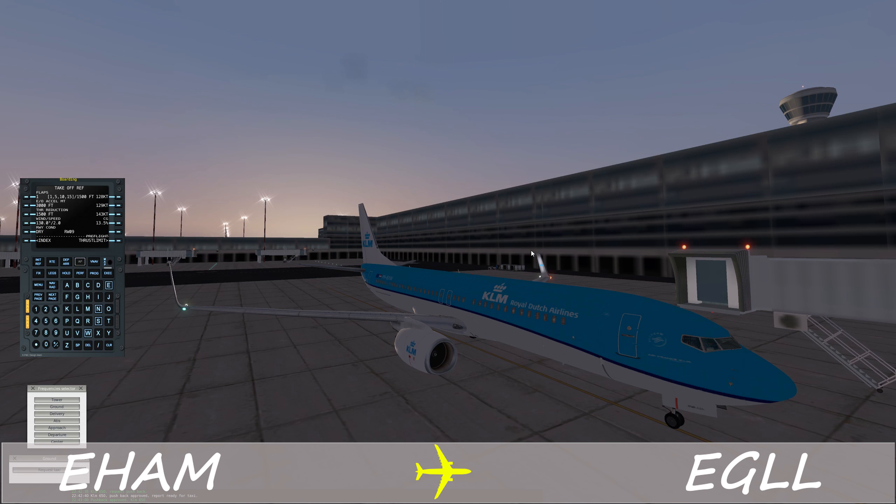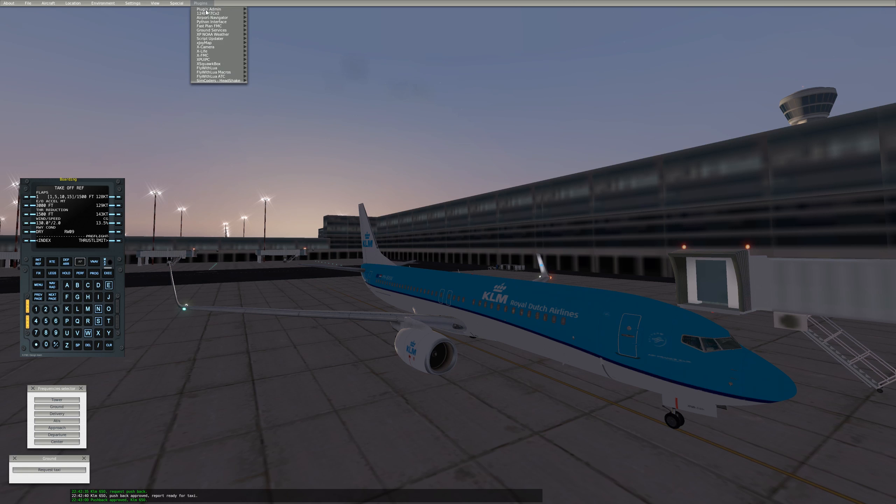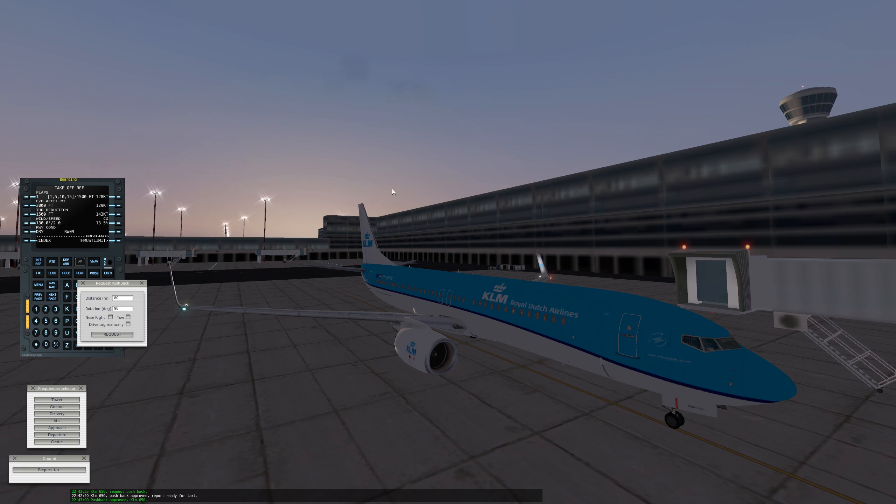It doesn't look great but at least there is an airport. I had no buildings. There were some other issues but we'll talk about everything later. I have requested a clearance. I have our clearance and we can now get a pushback. I have also requested that.